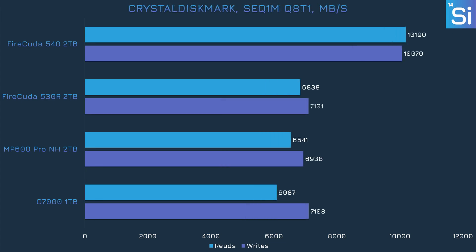This is the same sequential test but with a higher queue depth. The O7000 once again loses in reads, but this time its writing performance doesn't really compensate for it. The overall performance is still fine, but the O7000 is definitely worse off here.